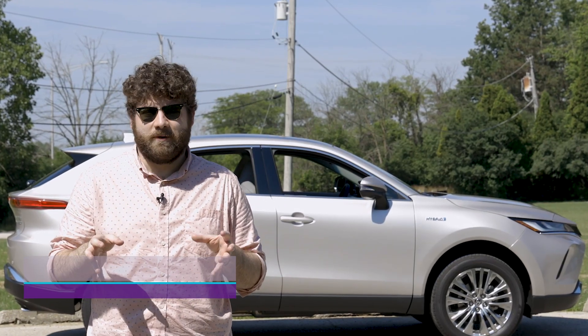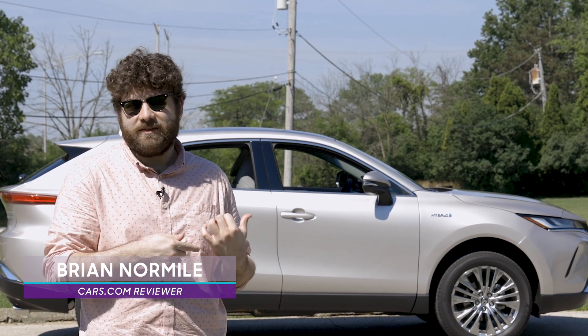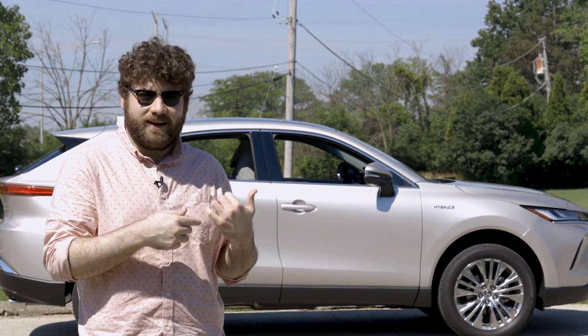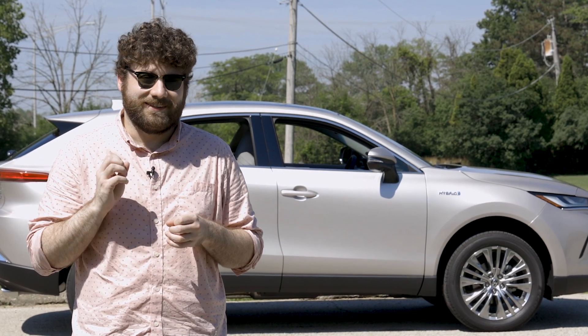Toyota discontinued the Venza, a Camry-based crossover SUV, after the 2015 model year. Now it's brought the Venza name back on a Camry-based crossover SUV — except this one is a hybrid.